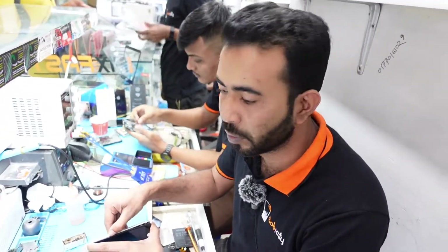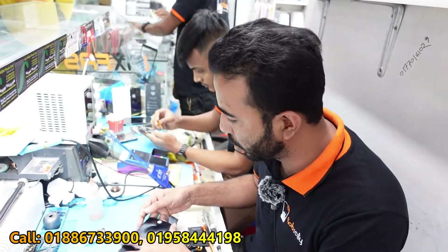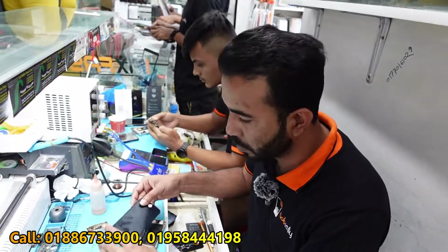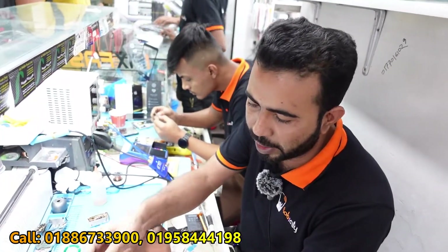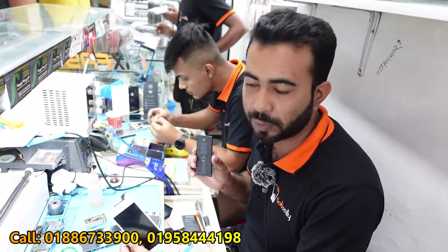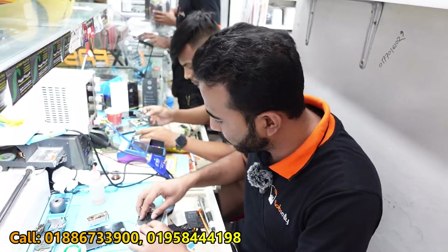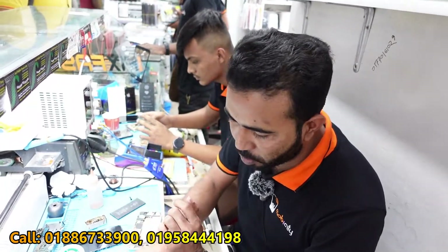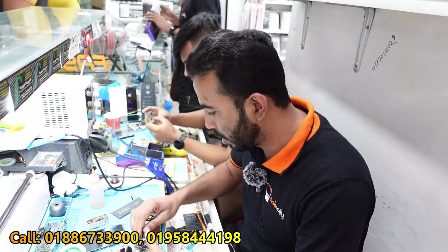Did you have a display? It has no display — it has a blank screen. I am going to show you. We can have an original display. Yes, it is the original, but in our market the display is the original display. I have a battery and a display. Is there a warranty? The display is the original panel — it is the original display, original service.